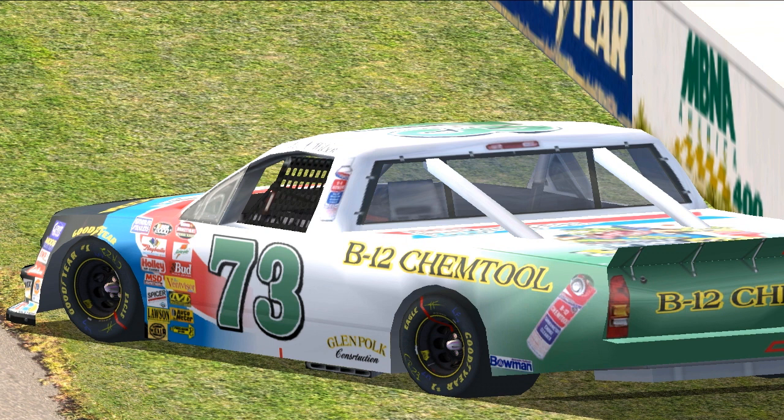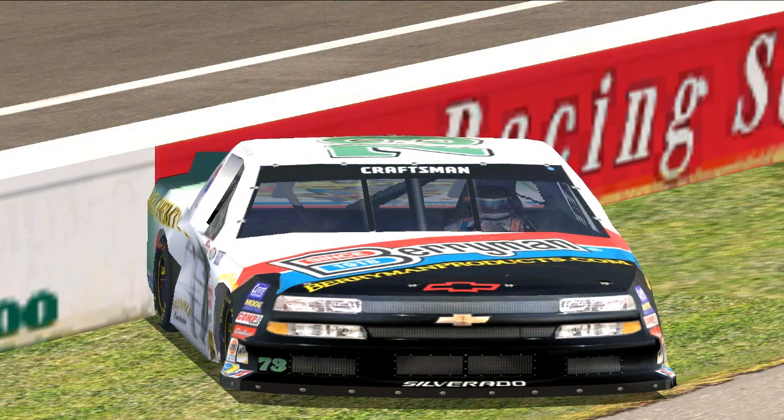The Berryman Chemtool Chevy — last time out, finished 27th at Richmond, and it looks like he's going to be 34th today. B.A. Wilson had Mike Cheek come on board as his crew chief for this race, but it is going to be very short-lived.